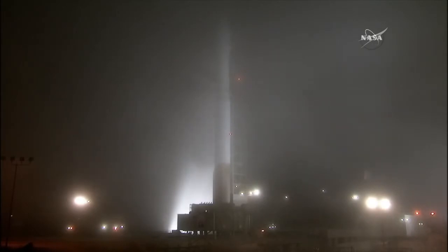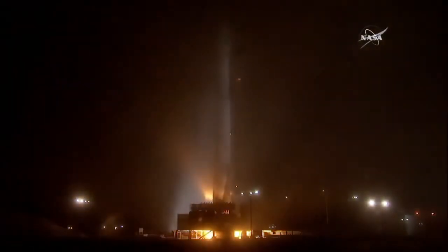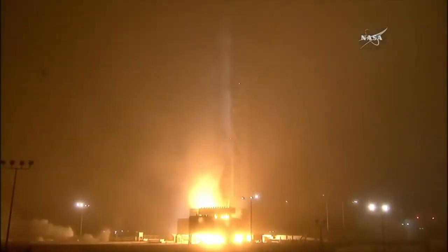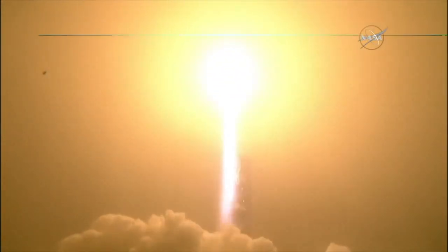We're at T-minus 15 seconds. 8, 7, 6, 5, 4, 3, 2, 1, 0, and liftoff of the Atlas V, launching the first interplanetary mission from the West Coast, and NASA's InSight, the first outer space robotic explorer to study the interior of Mars.